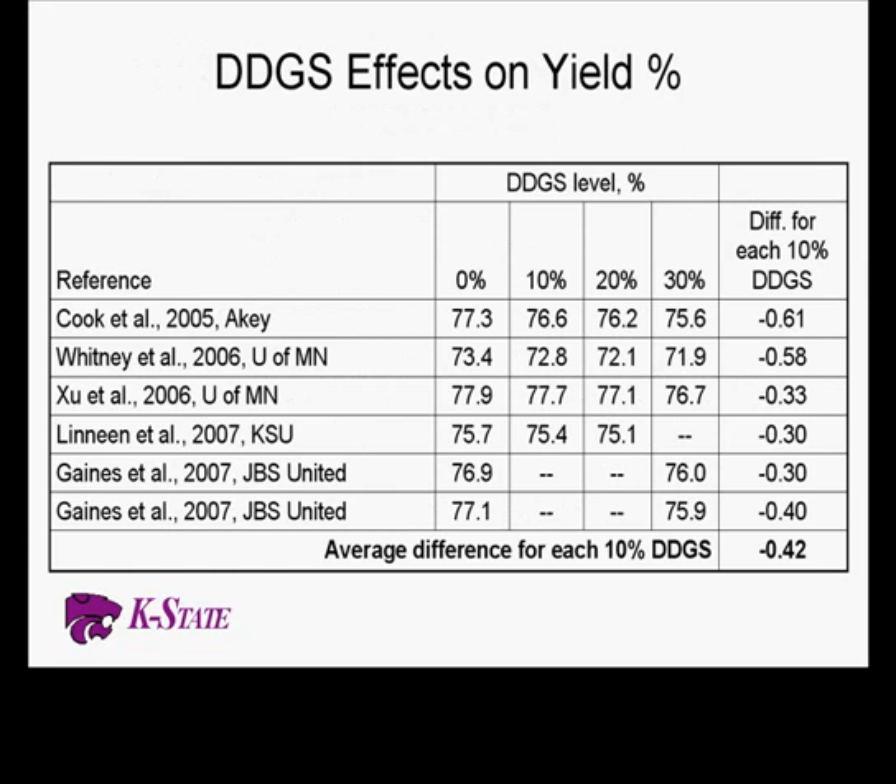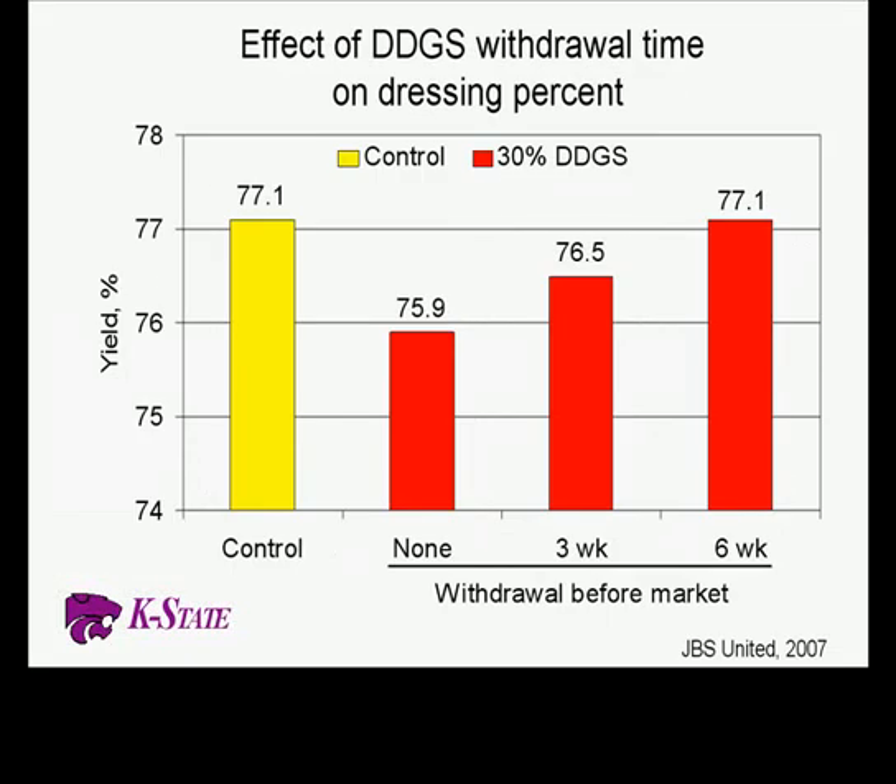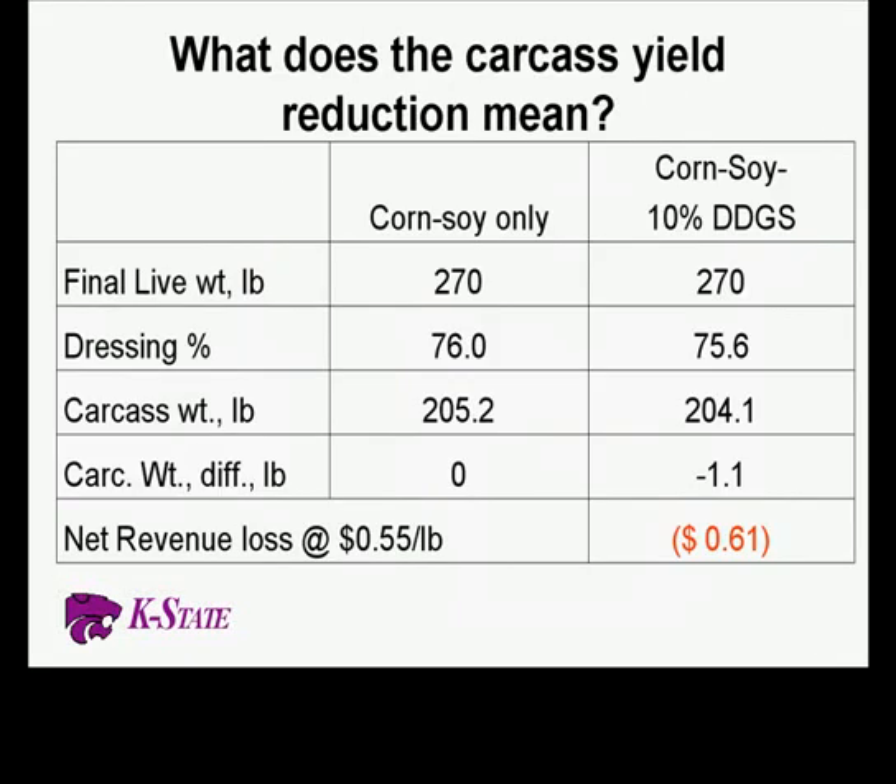The biggest issue that's come out in the press is what happens on the carcass side. Without question, yield is impacted when we feed distiller grains, and fat quality is also affected — though most of the time we can manage fat quality issues. Here's a summary of experiments done with the AK Feed Group, Minnesota, K-State, and United Feeds, looking at different levels of distiller grain use and their impact on yield. The more distillers we feed, the more yield goes down — on average about 0.4 percent for every 10 percent distillers fed, and it's additive.